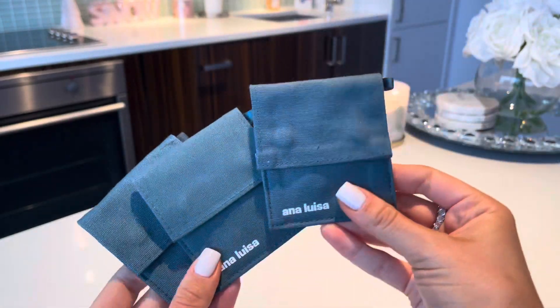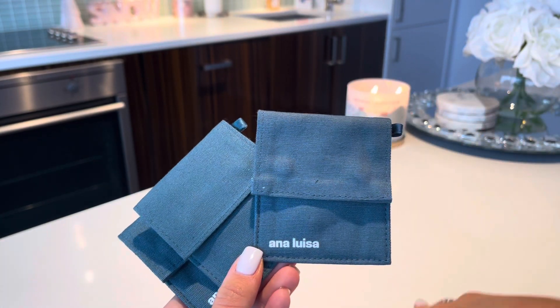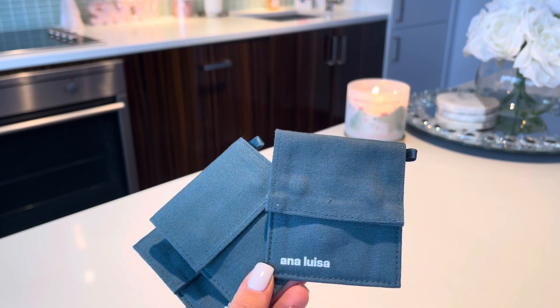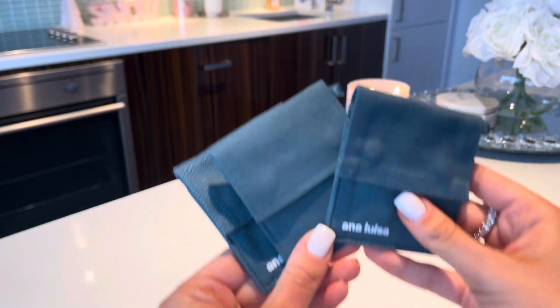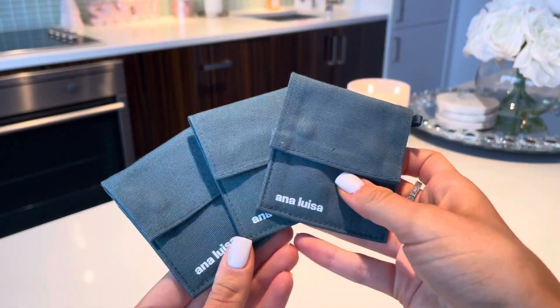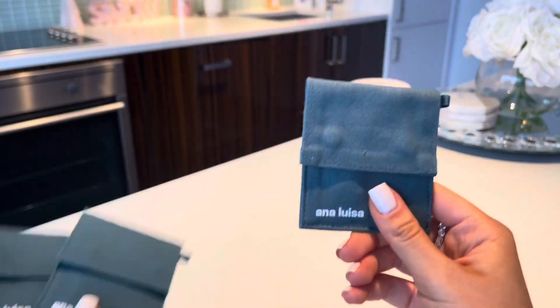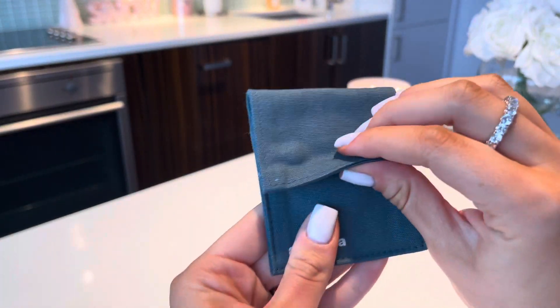Let me tell you a little bit about Anna Louisa. They're actually having a sale right now — it's buy one get one 60% off, so you can literally get your holiday gift right now. It's such a good deal and their jewelry is so beautiful. This is how the packaging looks, and I'm going to open this one up first.